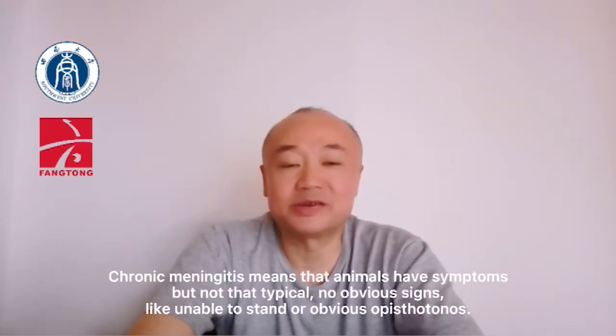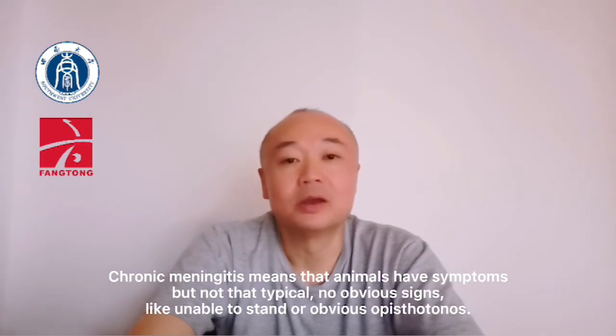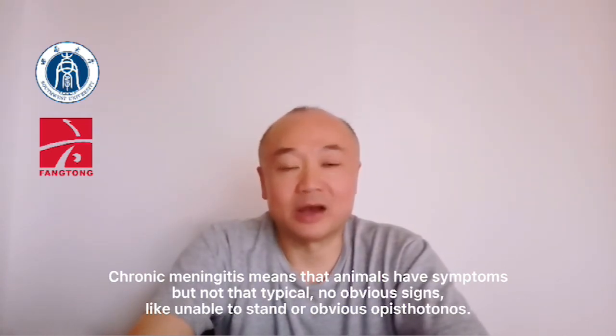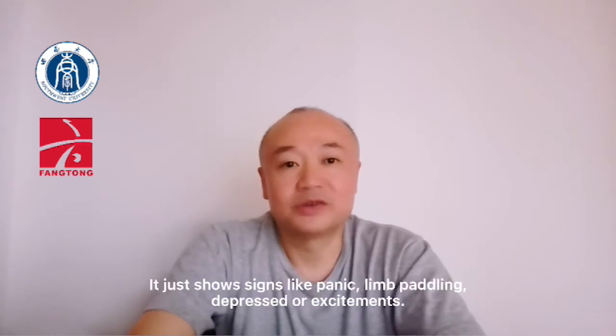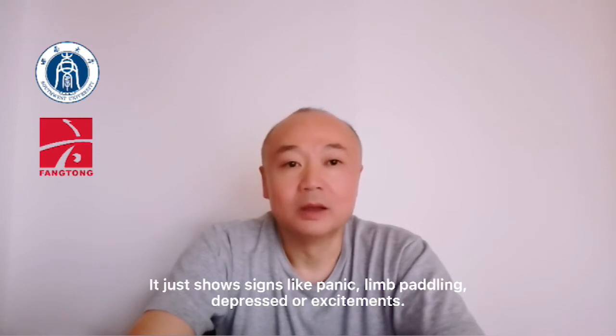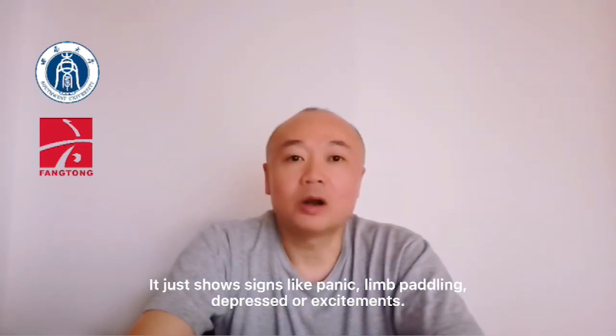Chronic meningitis means that the animal shows health symptoms, but not that typical. No obvious signs like inability to stand or obvious opisthotonos. It just shows signs like panic, not eating, depression, or excitement.